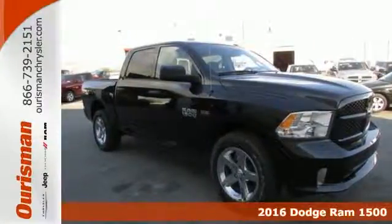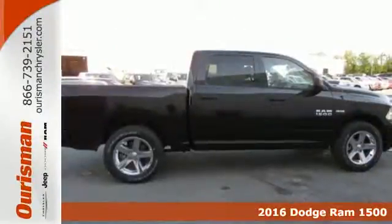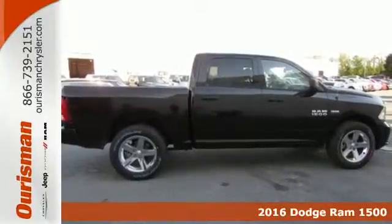Here's a 2016 RAM 1500. Here, working hard doesn't mean you can't be comfortable.